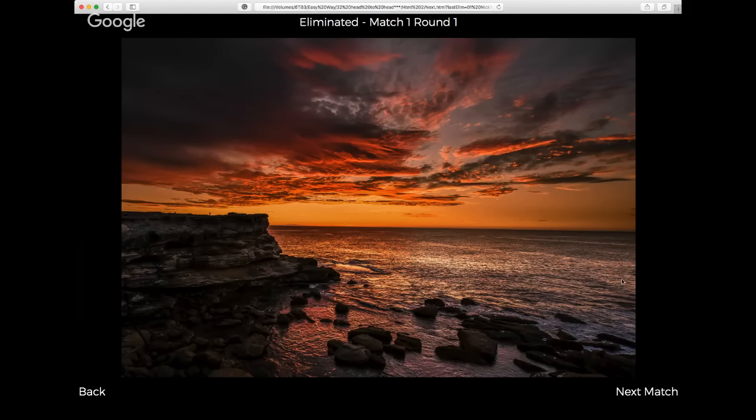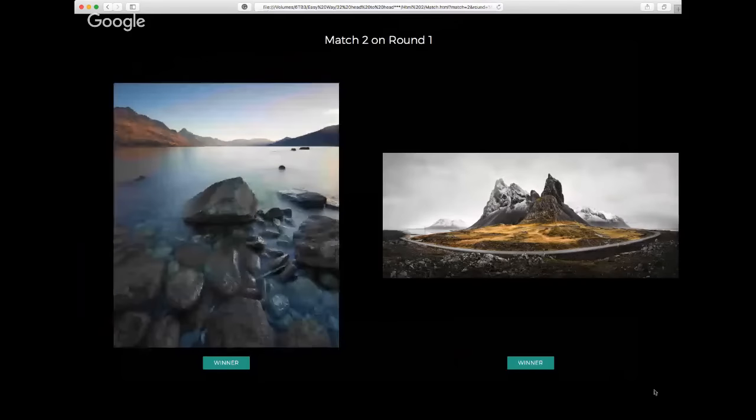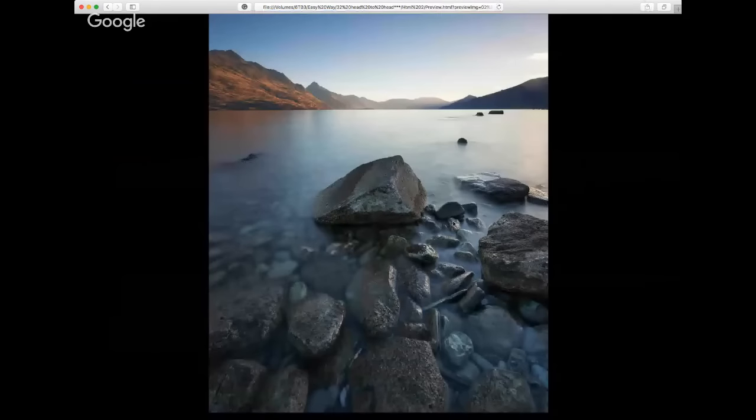I haven't seen these images before — I did a quick test run without really taking much notice, so I'm seeing these for the first time. Spare a thought for the 32 photographers sitting at home nervously watching along. This is a beautiful image — beautiful light up on the hill to the left. Loving the length of the exposure, which lets us see into the water: beautiful jade green and blue rocks, wonderful textures, gorgeous light.